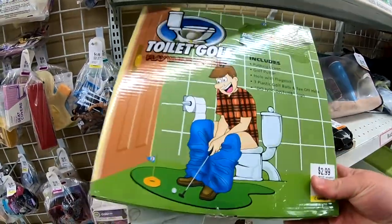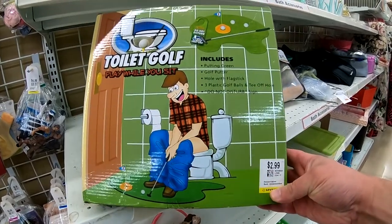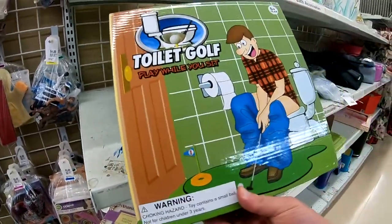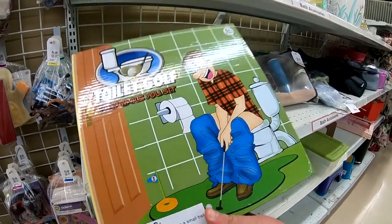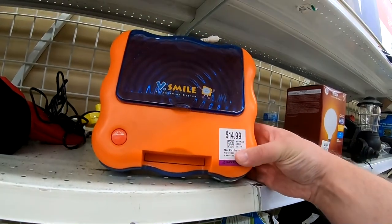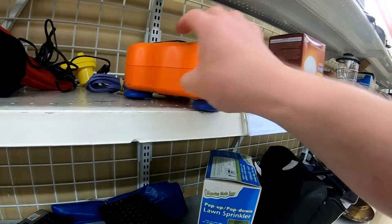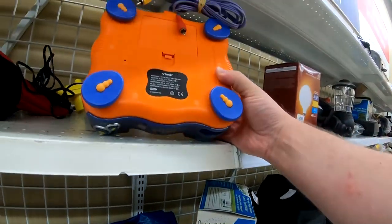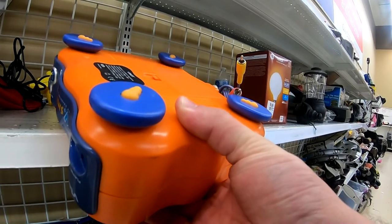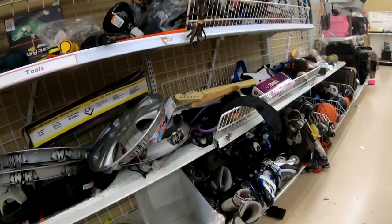And again at the thrifting store — toy toilets, or toilet toys, whatever you want to call them. Why would somebody donate this? I don't know. V-Tech — oh man, they tried so hard to make kids feel like they had something more than what they really did. You know, little learning devices made to make a kid feel like they had their own console they could plug into their TV.